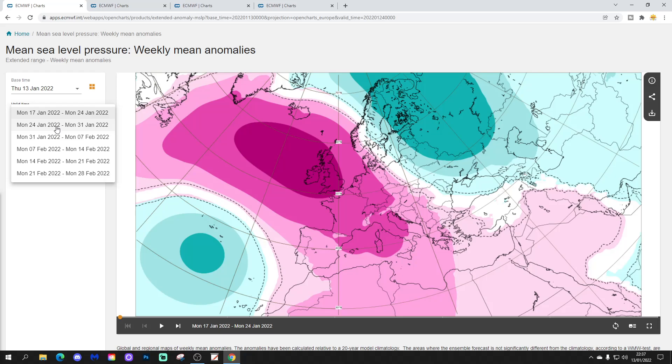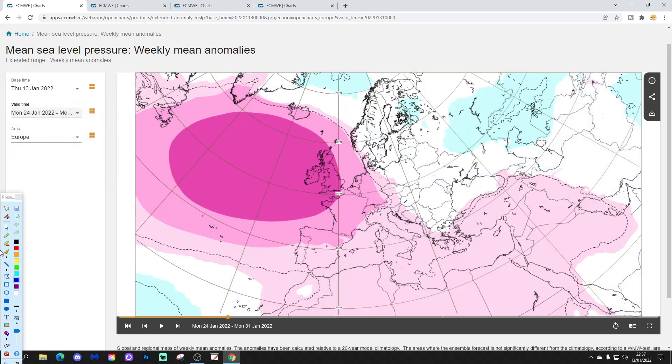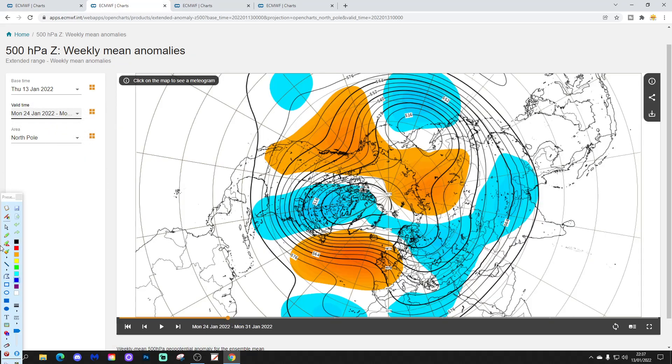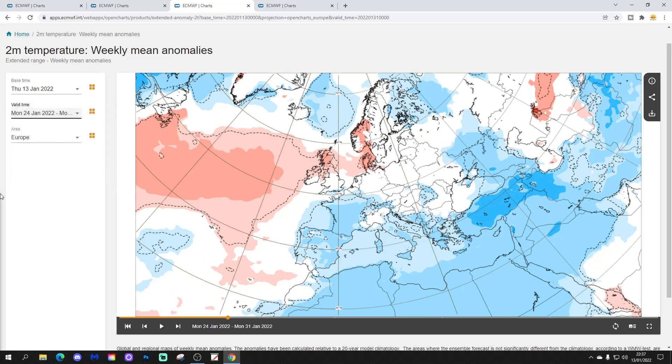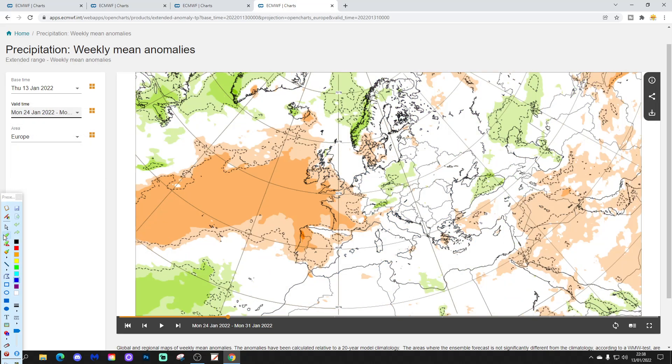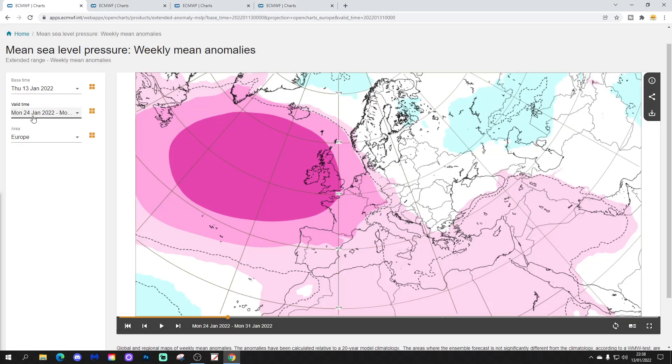Week two takes us from the 24th to the 31st of January. High pressure is centred over and to the west of the country, and around that we bring in the winds from a north-westerly direction. The 500 millibar height anomaly again shows above average heights with high pressure centred over and to the west of the country. The temperature anomaly is a little bit milder than average in the north still, probably hinting at being a bit on the cold side in the south. Precipitation-wise, it's pretty dry as high pressure is blocking off the Atlantic. So the rest of January is dominated by high pressure.